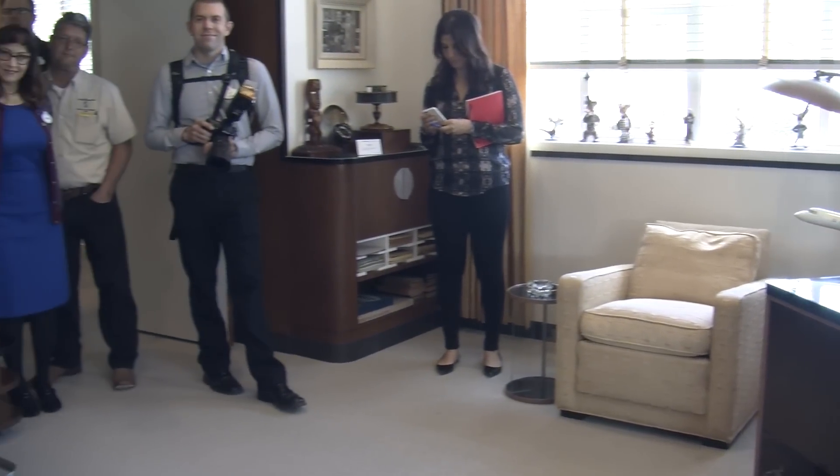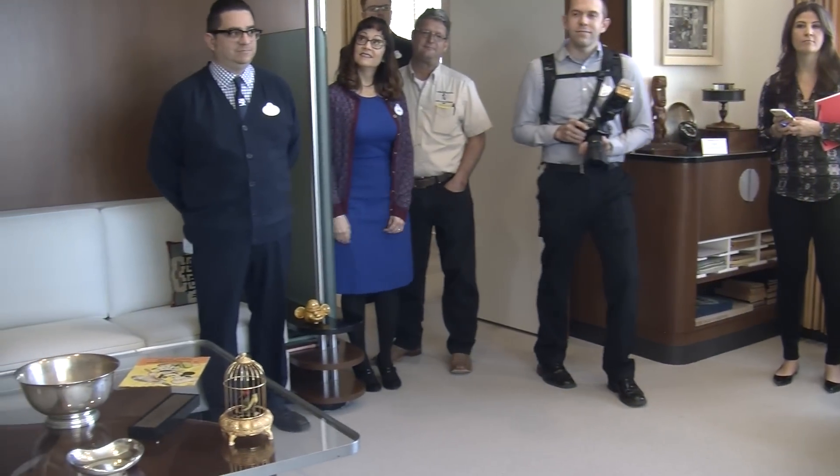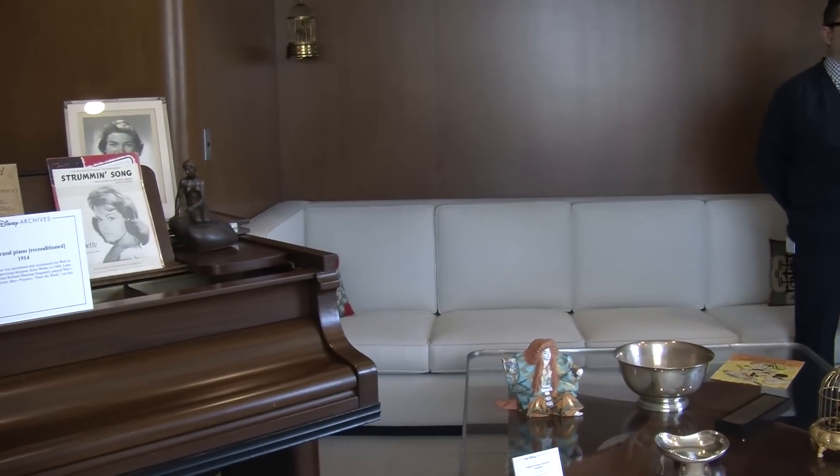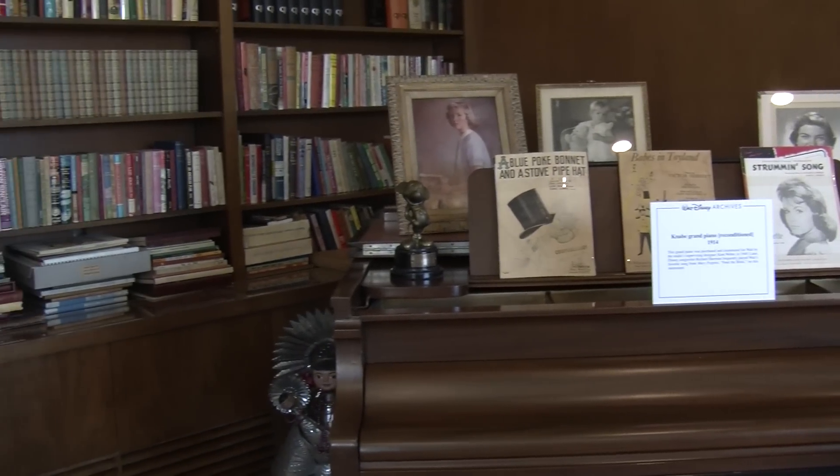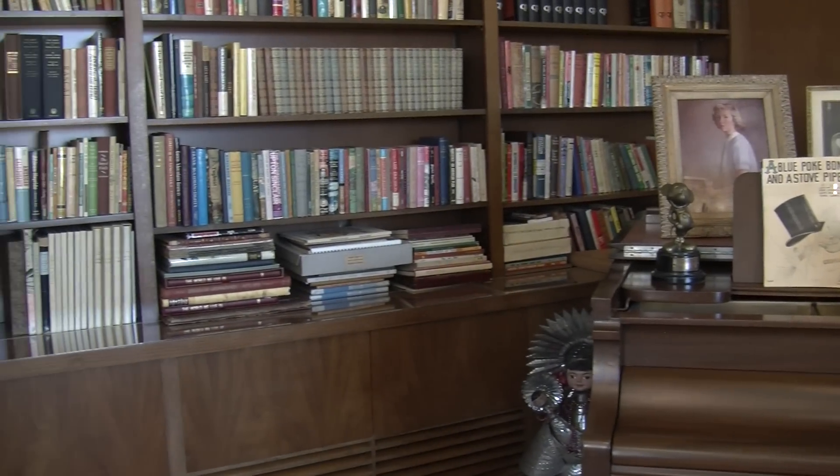With the 75th anniversary of the studio this year, we thought, gosh, it's on everybody's mind — the historic nature of the studio itself. And so we approached senior management. We put together a presentation and made a deck and said these are all the different things that we would do at the office.